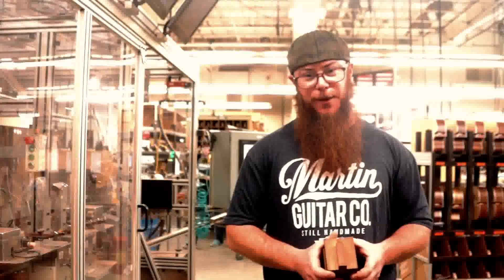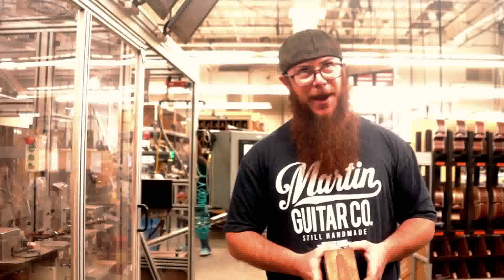My favorite part of working at Martin Guitar is being surrounded by the spirit of music.